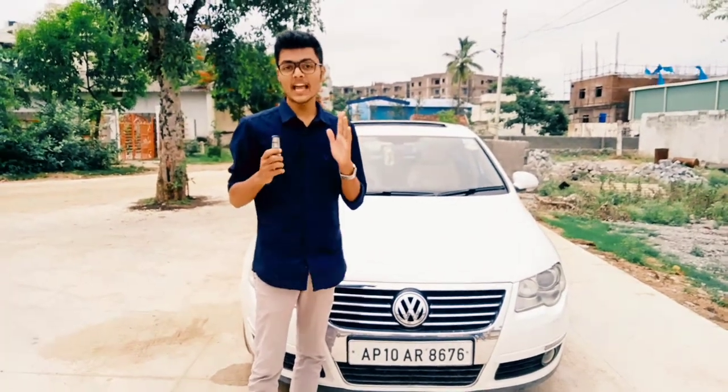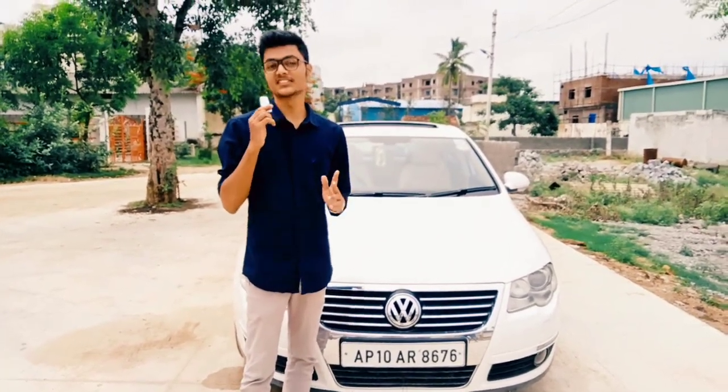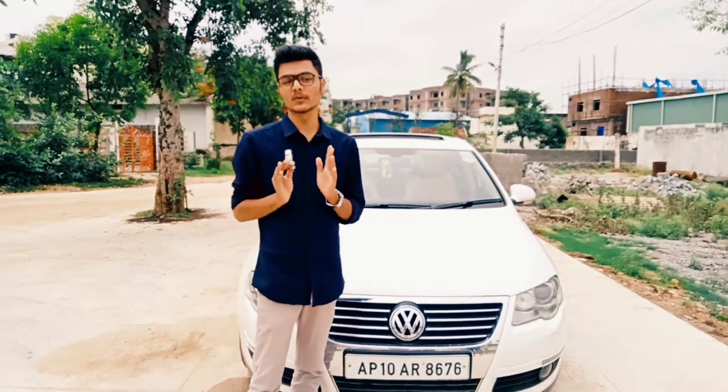Alright guys, welcome back to another vlog. So today I am driving this Volkswagen Passat. This is the 7th generation Volkswagen Passat. Now let's give you a quick walk around of this car.